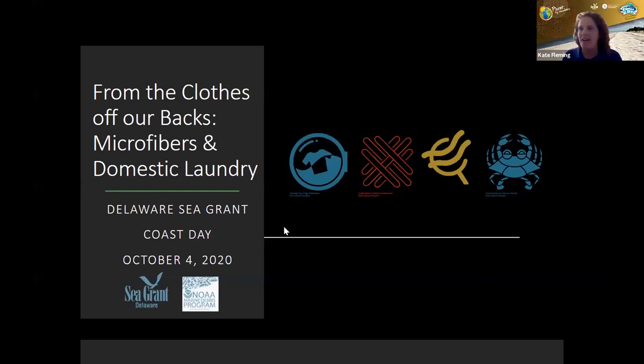Thanks, Jamie. We are going to be spending the next 20 or 30 minutes or so talking specifically about microfibers and the topic of domestic laundry, which is something that we often get questions about when talking about Don and Tobias' microplastic work.